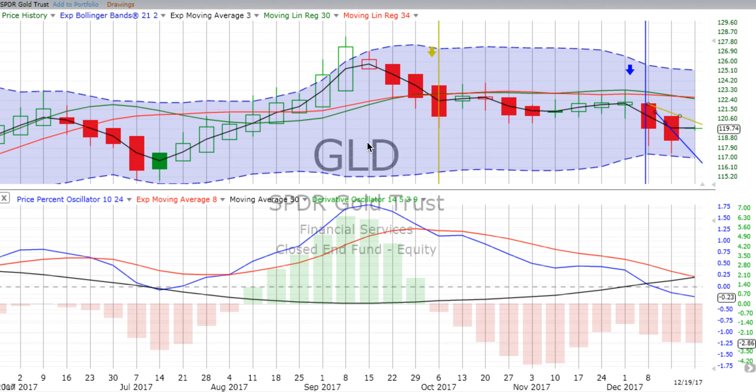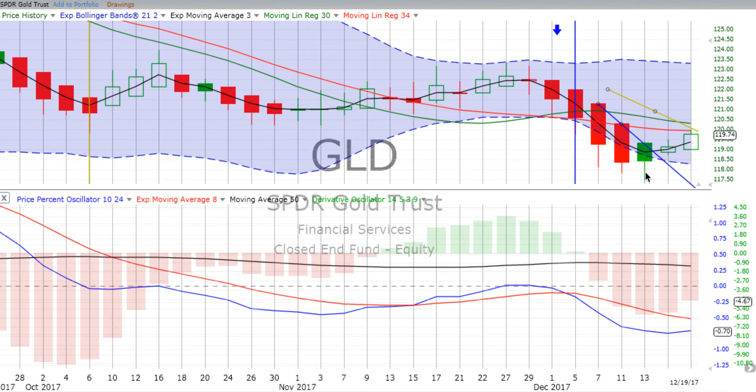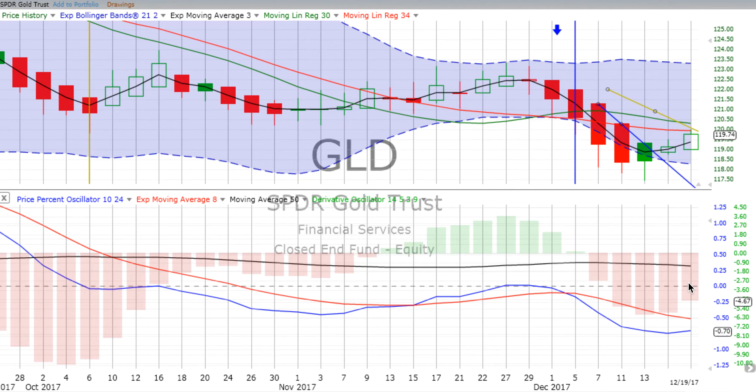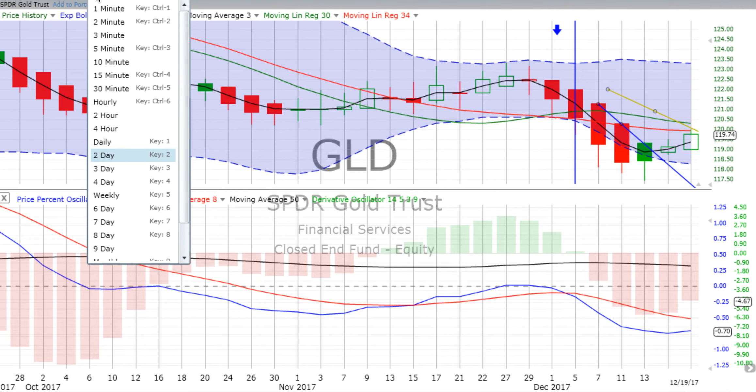Now let's look at gold on the weekly chart. Over the prior two weeks — the week ending the 8th of December and the week ending the 15th — we had two strong down weeks. So far this week, gold is showing us a green doji, which means indecision tending up. Price movement is still below the weekly trend line, though it is above the two-day trend line. The downward momentum is gaining on the derivative oscillator and the price percent oscillator is still headed strongly down on the weekly. On the two-day chart, price has bounced off around the 118.38-118.40 level and started moving up, with the derivative oscillator losing downward momentum and the price percent oscillator headed up. It hasn't penetrated the weekly trend line yet, but it has moved through the two-day trend line.